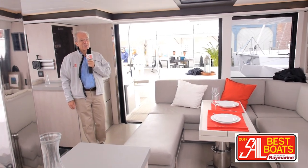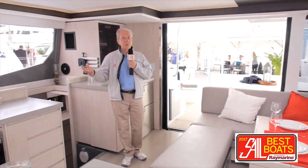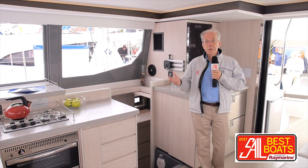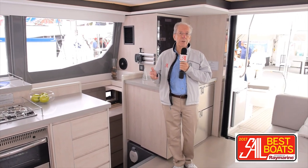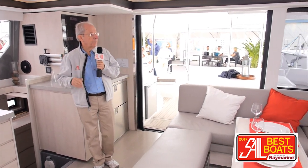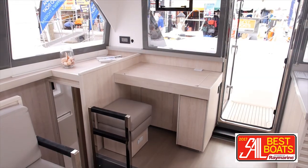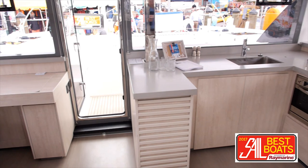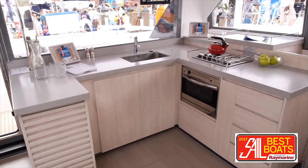Coming in from the big social pit forward, you notice that this large, bright saloon has a few unusual qualities. There's no real nav station here — when you navigate, you're going to be navigating from above on the flybridge. It does have a small chart table, and it certainly has plenty of space for food preparation, entertaining, and other social activities.